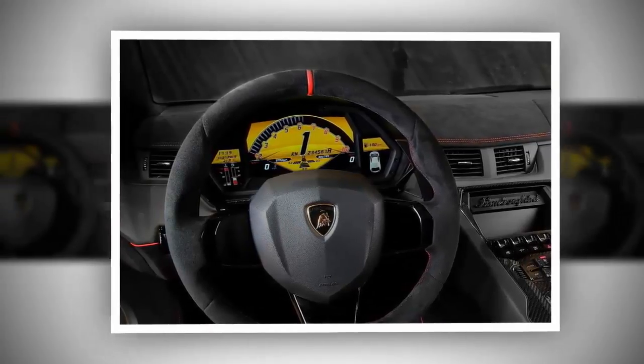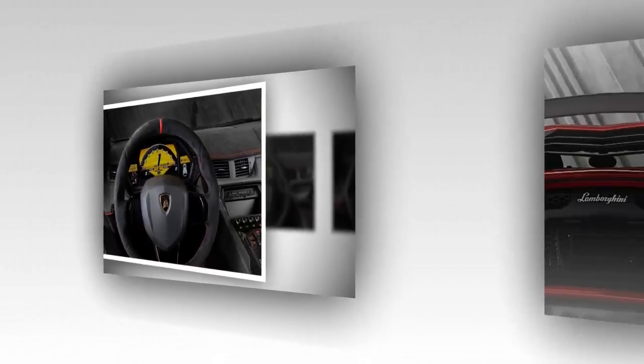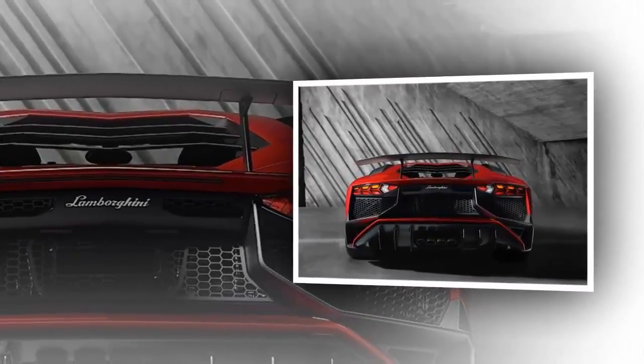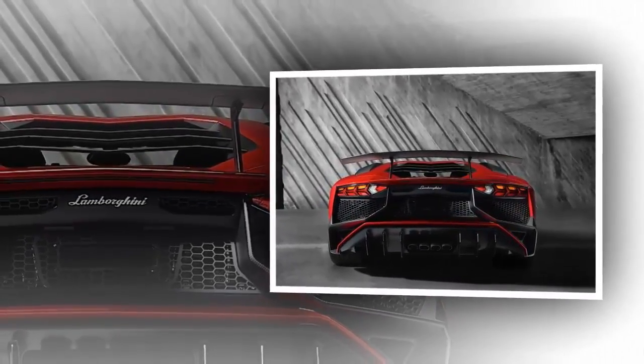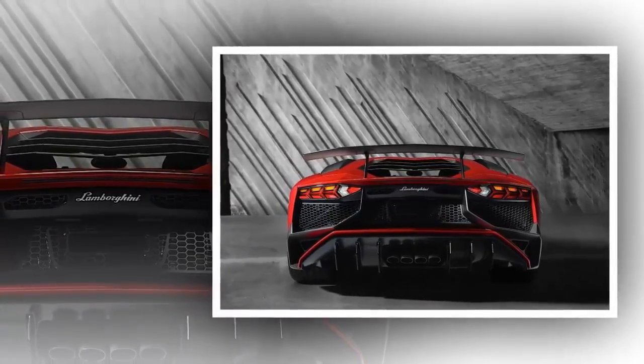Aerodynamics have been improved by 150% in terms of efficiency, and downforce is 170% higher over the standard Aventador. On the inside, the super-veloce looks more like a Le Mans prototype than like a road car.